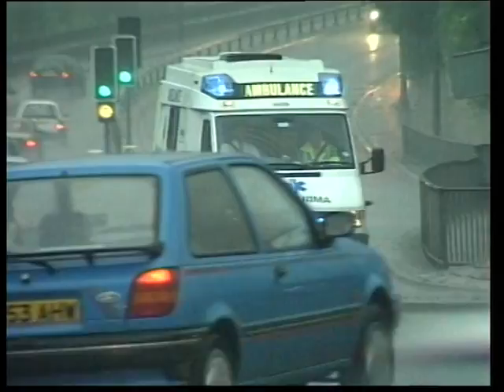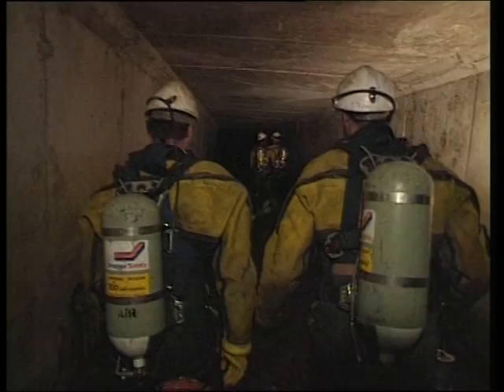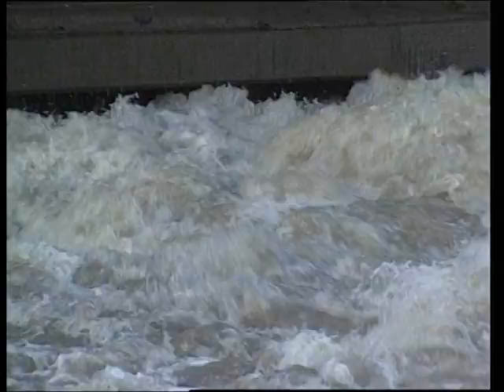Few really understand the risks, but flash floods pose a serious danger to maintenance teams as well as children. Anyone near a culvert can be hit by a sudden wall of water almost without warning.